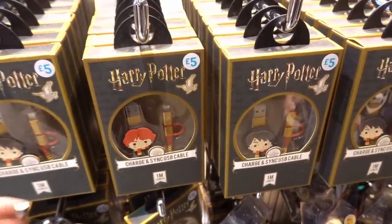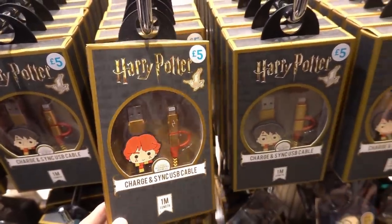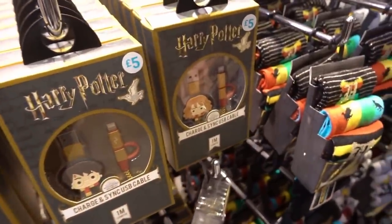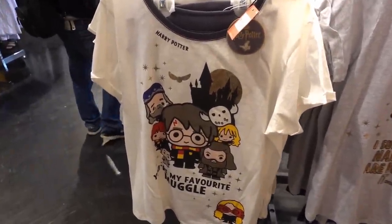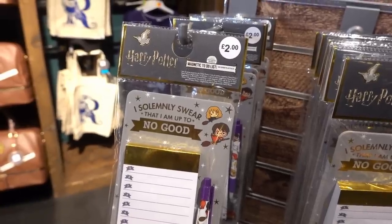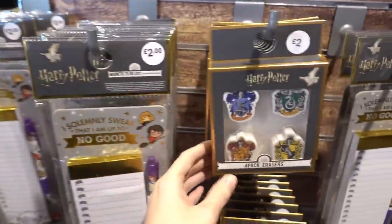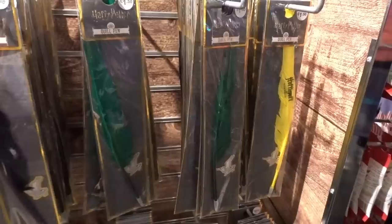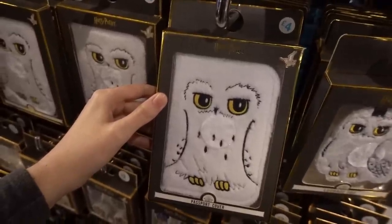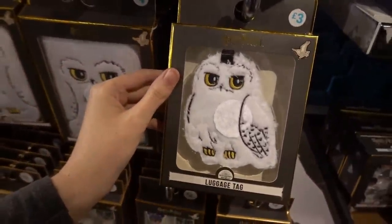We're now about to go in the Harry Potter section but I've just spotted these charge and sync USB cables. They're £5 each and they have them in all the different characters. Harry Potter pyjamas in a cartoon style are £14 a set. They also have stationery in here — a magnetic to-do list for £2, erasers for £2, and quill pens for £1.50 each. If you're going on holiday soon they have Hedwig passport covers for £4 and a matching luggage tag for £3.